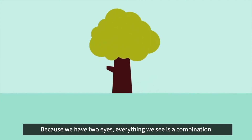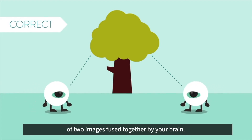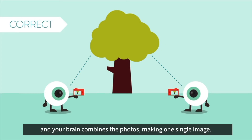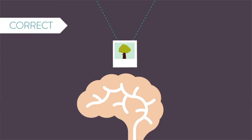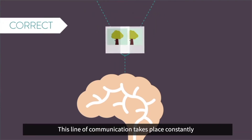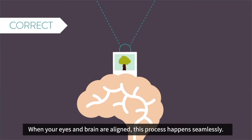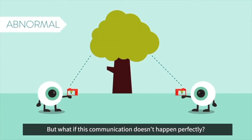Because we have two eyes, everything we see is a combination of two images fused together by your brain. Each eye captures a clear photo, like a camera, and your brain combines the photos, making one single image. This line of communication takes place constantly when both of your eyes are open. When your eyes and brain are aligned, this process happens seamlessly. But what if this communication doesn't happen perfectly?